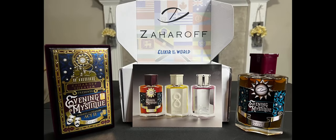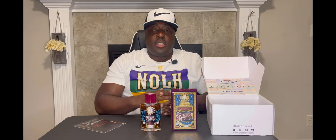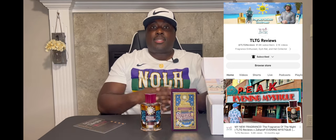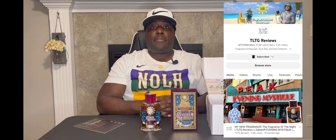Today I'm actually getting a chance to probe off into a popular fragrance house within the fragrance community — Czar Off — and one of their really popular fragrances that most people talk about. I'm finally getting a chance to get my nose on it and give my two cents. I'm reviewing my guy TOTG Reviews' signature scent, which is actually his second scent, so I didn't get a chance to get my hands on the first one, but now that I got this one in my collection it's time to give my judgment on it.